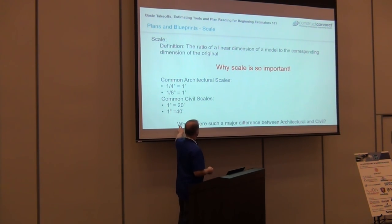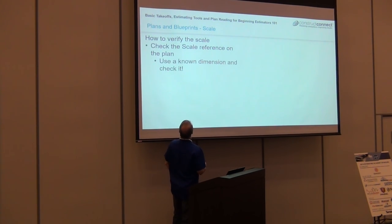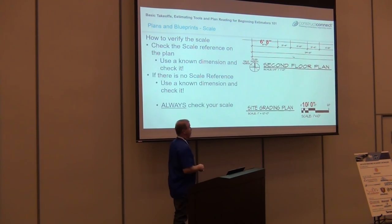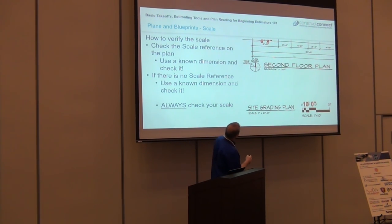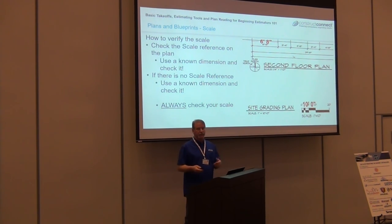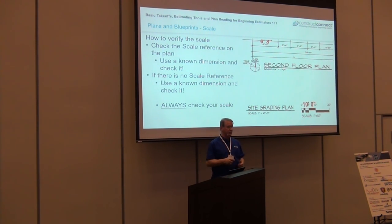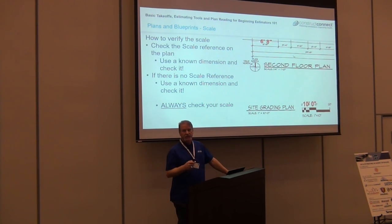Civil scales might be one inch equals 20 feet or one inch equals 40 feet — why the big difference? Size. If I try to do a quarter-inch scale on a site plan for a large property, I'm only going to get a fraction of it. Always check — find a known dimension on the drawing and verify. Even if you're doing it manually, it takes only a second. I promise it will save you a ton of embarrassment and hopefully not cost you money.